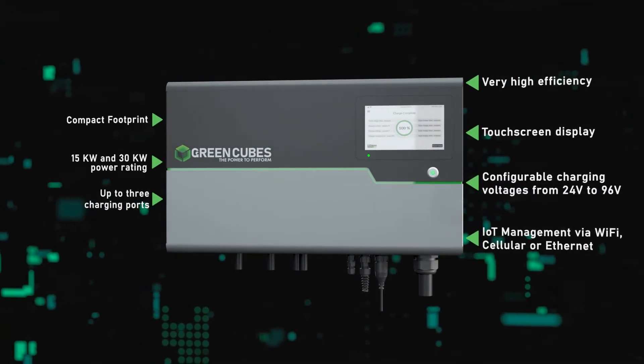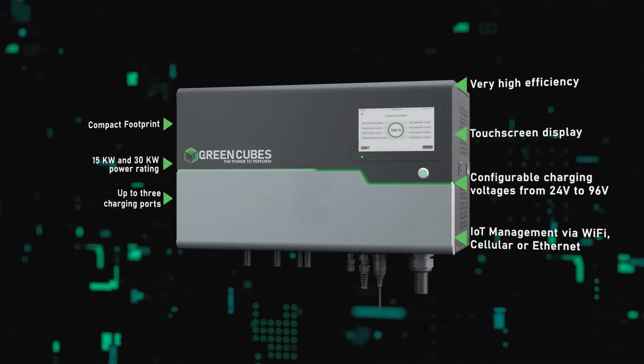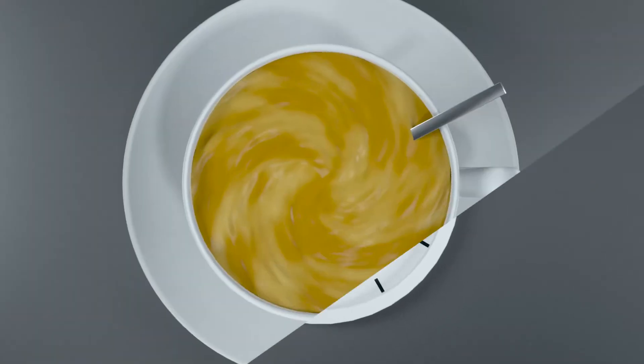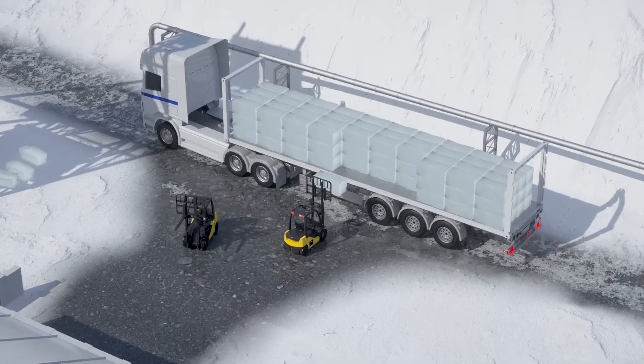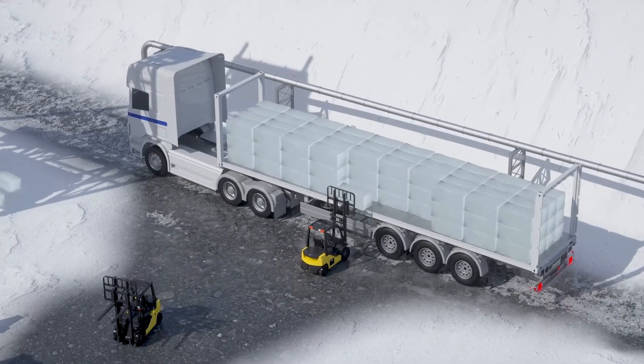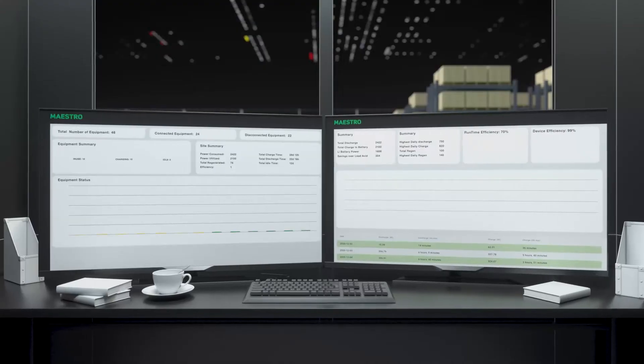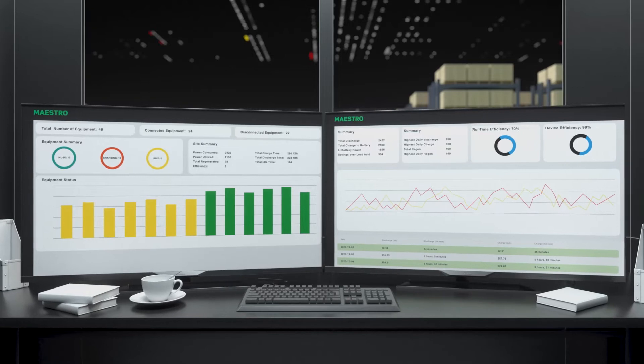It can be easily mounted anywhere, and its plug-and-play capability allows you to charge three trucks at once in the time it takes to break for coffee. It's durable and built to last, providing optimal performance in the toughest of environments such as freezers.